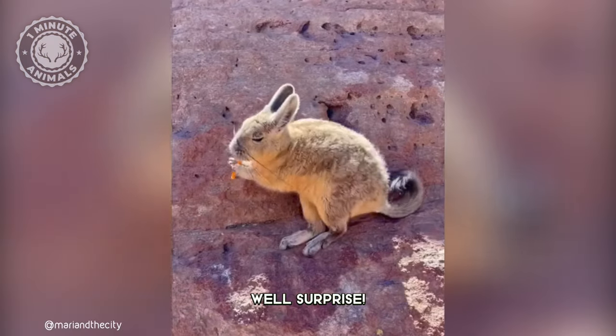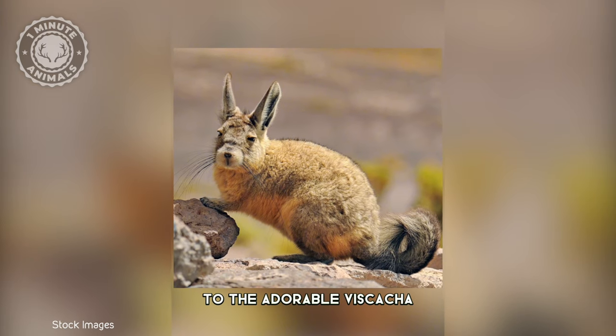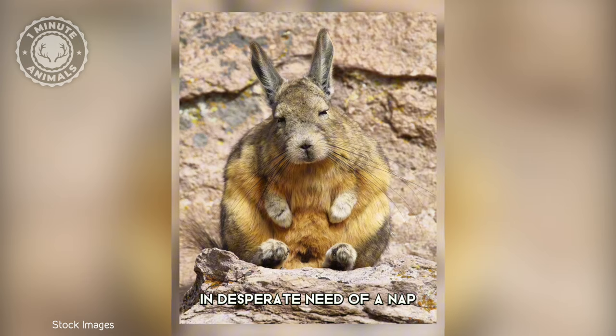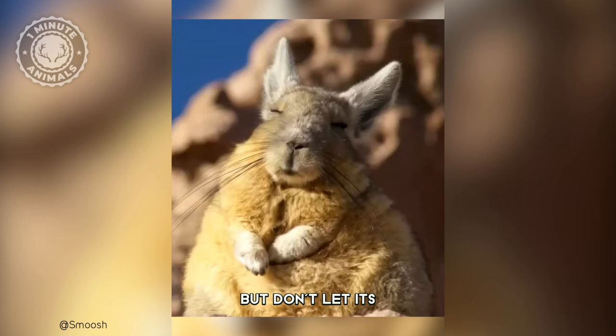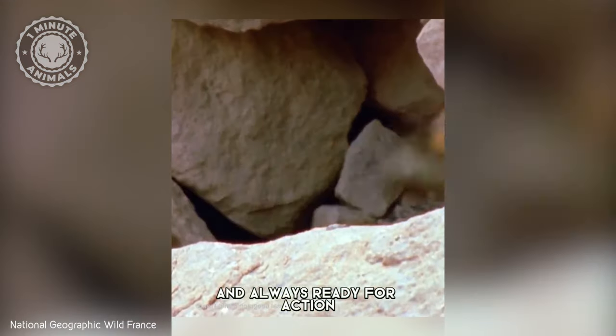Is it a rabbit or a chinchilla? Well, surprise, it's neither. Allow me to introduce you to the adorable Viscacha, a unique rodent that seems tired, disappointed, and in desperate need of a nap. But don't let its meh face fool you — this little critter is wide awake and always ready for action.